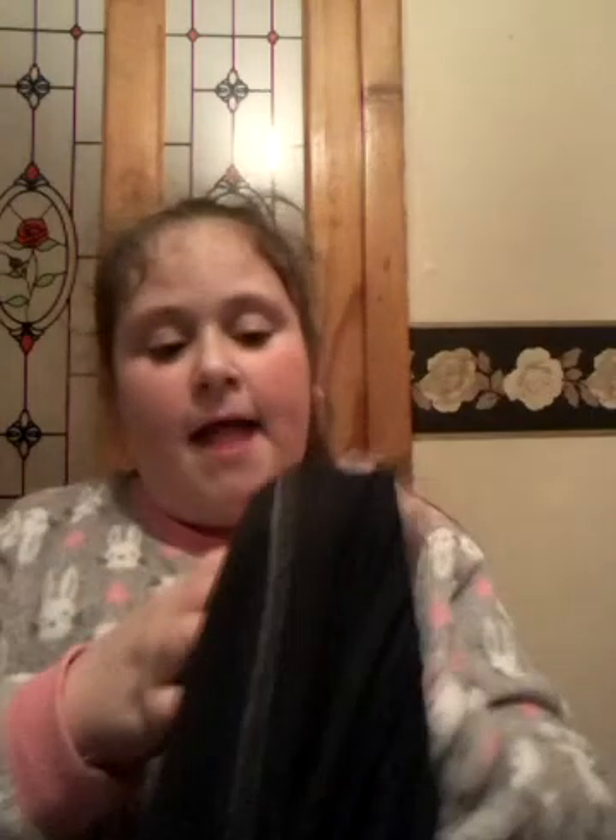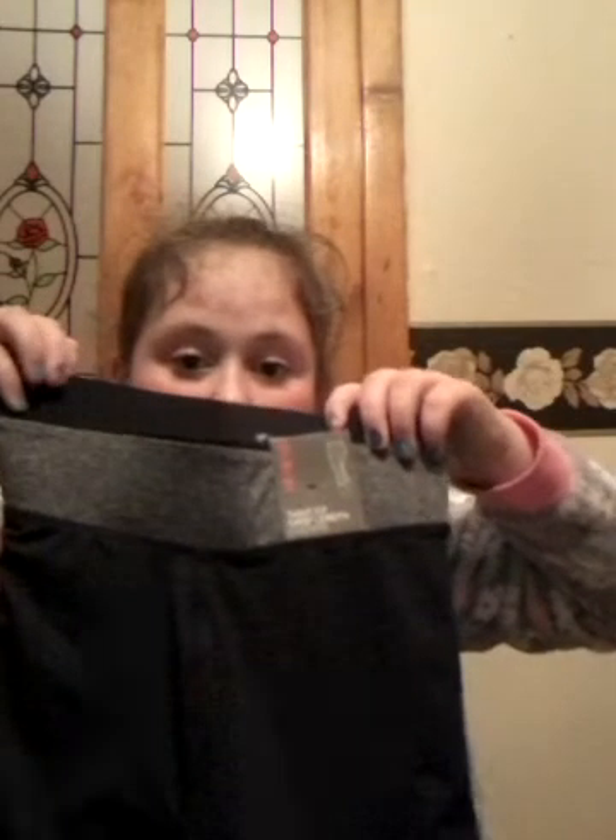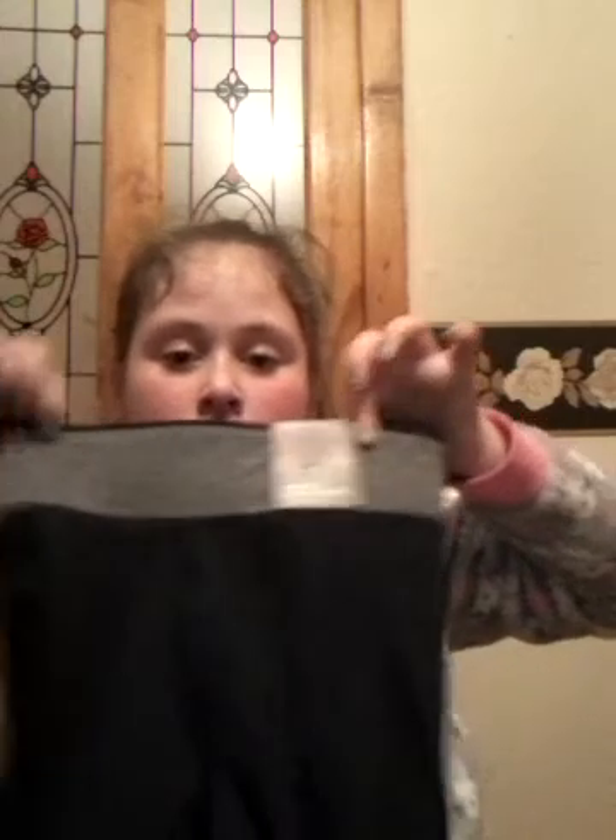The next thing that I got is a pair of trousers for dancing. They are just plain black with like a grey hint of a streak. They are very stretchy.